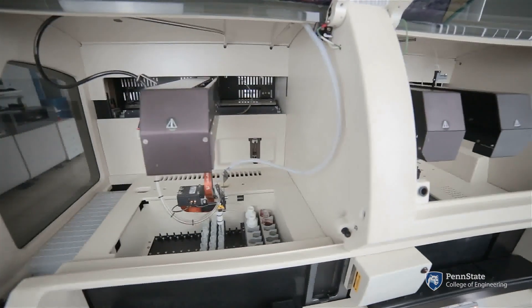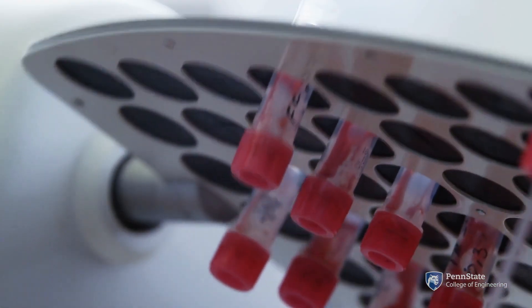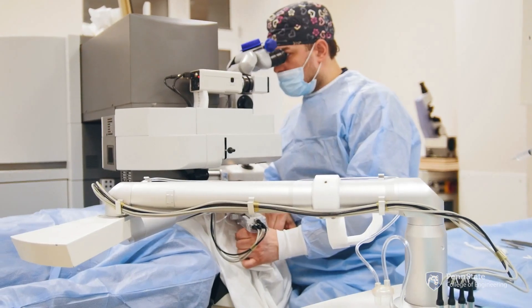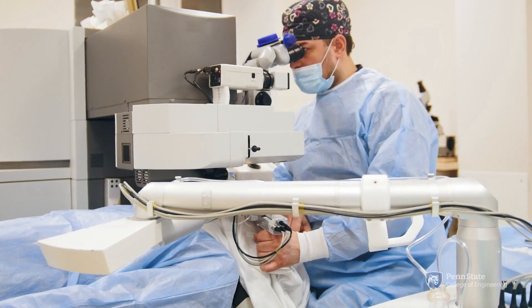I'm Megan Vitt and I'm an assistant professor in biomedical engineering in the Penn State College of Engineering. Biomedical engineering integrates classical and modern engineering principles with the life sciences and healthcare to define and solve problems in biology, medicine, healthcare, and other related fields.